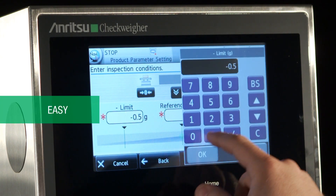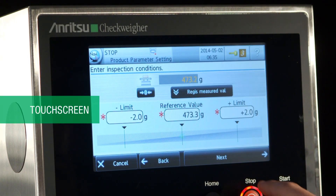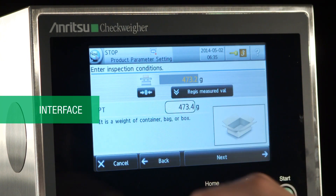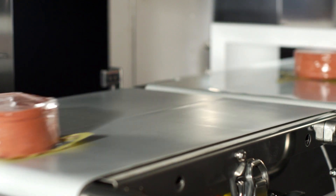Beyond that, we can also add a metal detector to the whole system — we call that a combination system. Combination systems fit within a very small footprint and provide the ability to detect metal and perform weighing accuracy checks at the same time. They provide you with the ability to satisfy your HACCP control program with a critical control point for metal detection, while also providing the data you need to maximize production performance.